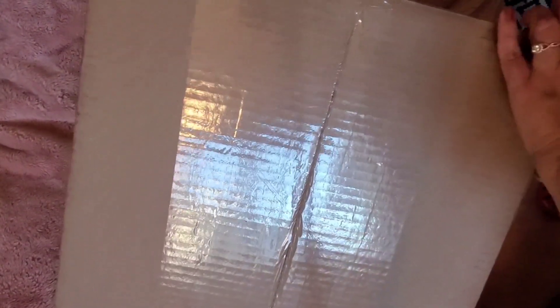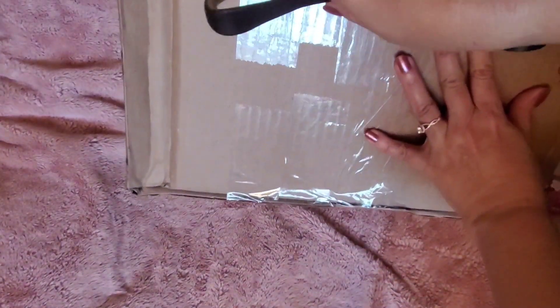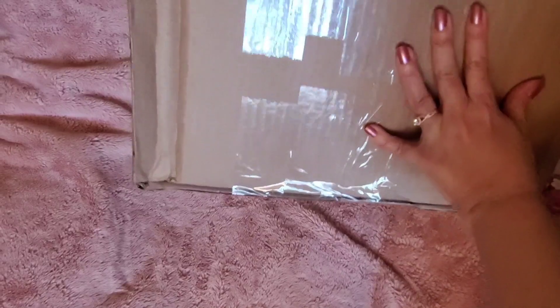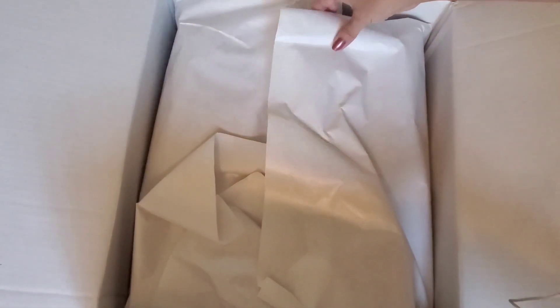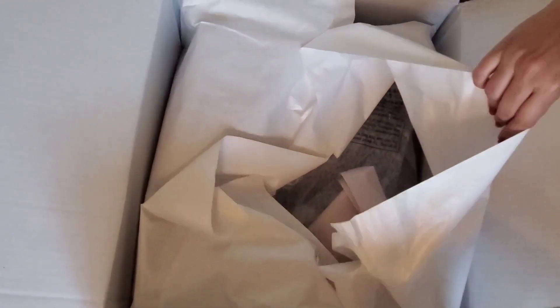This is a huge box. I hope the bag isn't as big as this looks — it looks huge. By the measurements of the bag on the side, it didn't sound like it was going to be that large. This is a brand new bag and I don't see any reviews of it yet, so I was really interested to see it in person. Oh, they did a nice job with the wrapping paper in here.